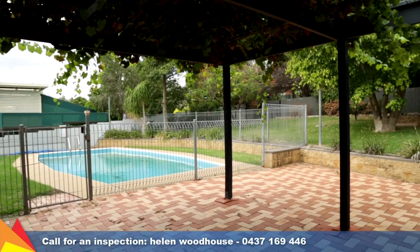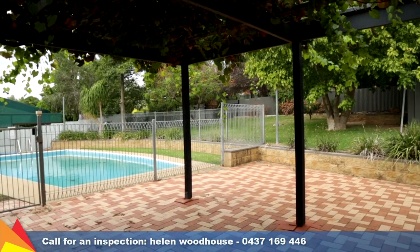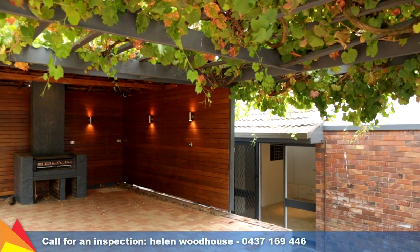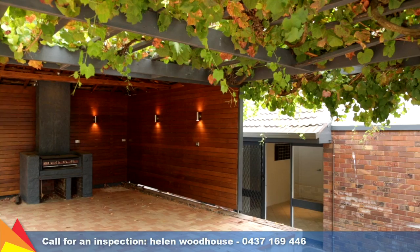Entertaining will be a breeze all year round with this huge outdoor entertaining area overlooking the rear yard and pool. It includes a built-in barbecue and great outdoor lighting.